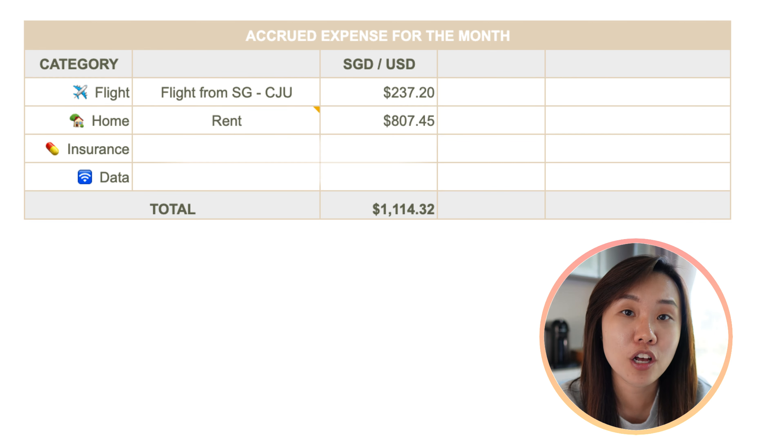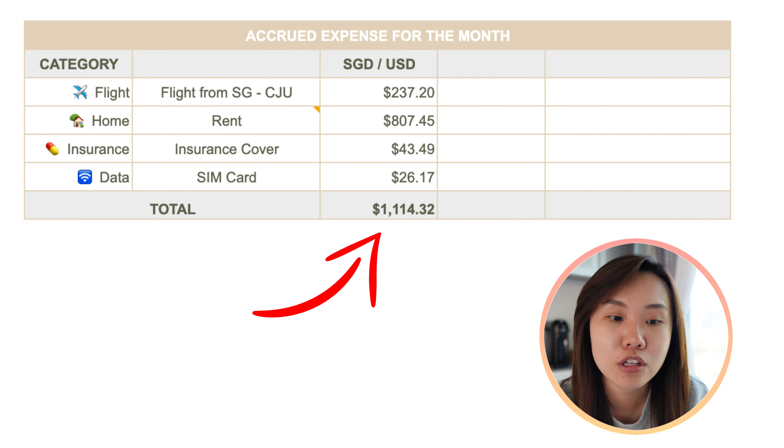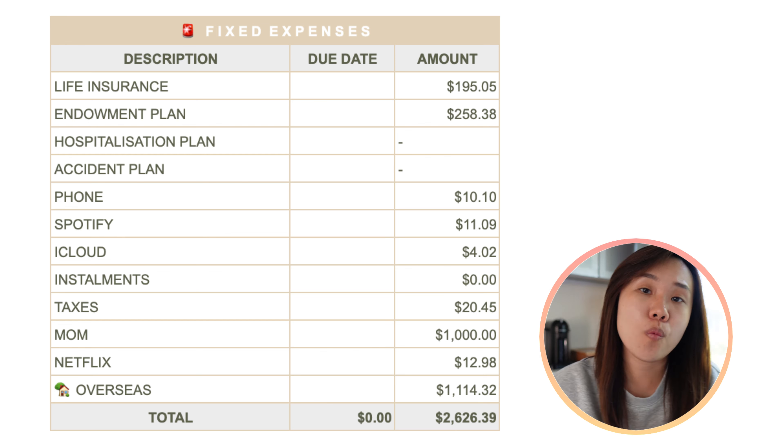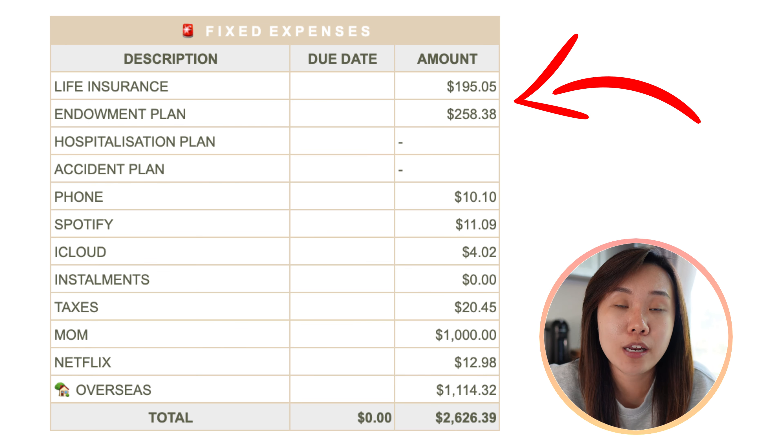For fixed expenses this month, I've included whatever I needed to spend for moving to South Korea — relocation expenses like flight tickets and rental payments. In total for September it's $1,114.32. The breakdown is a one-way flight ticket from Singapore to Jeju at $237.20, and rental at $807.45. This is definitely way cheaper compared to renting in Singapore, where monthly rental would probably be close to $2,000 just for a one-bedroom place.